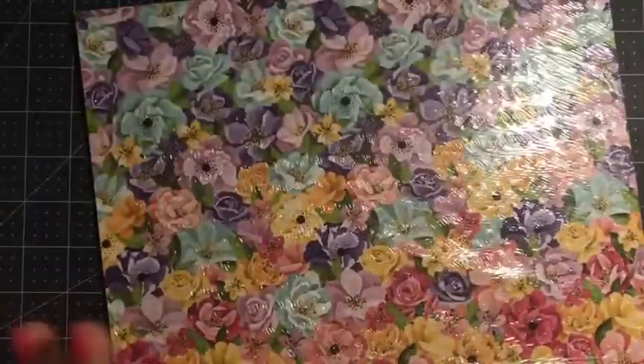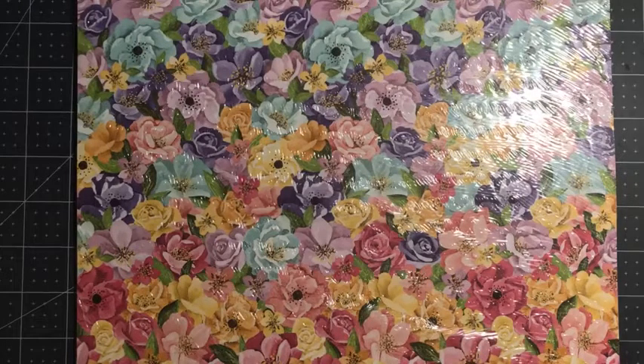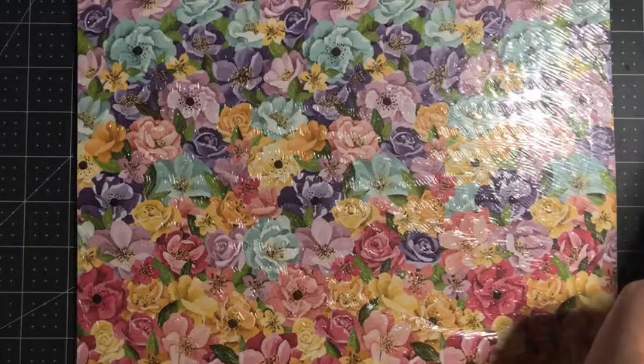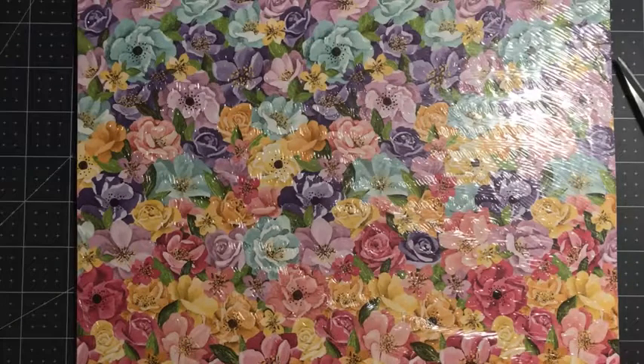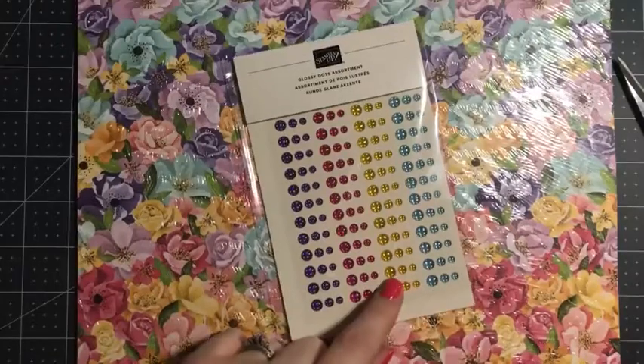Let's do some more paper. I only got the paper for this, but I definitely have the bundle on my wishlist for my next order because this paper is so pretty — this is the Hues of Happiness paper. It's on pages 108 to 109 of your catalog when you get it. The glossy dots actually come with this paper when you get the collection, so they coordinate with that paper.